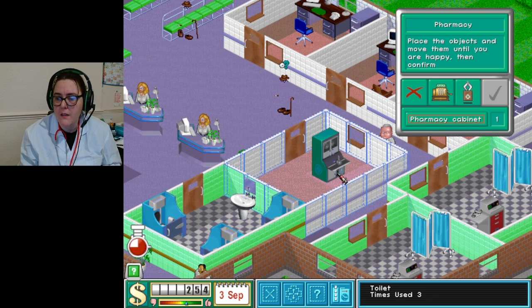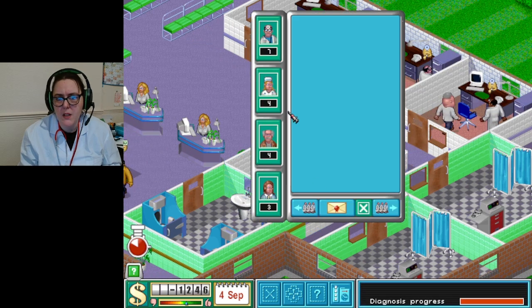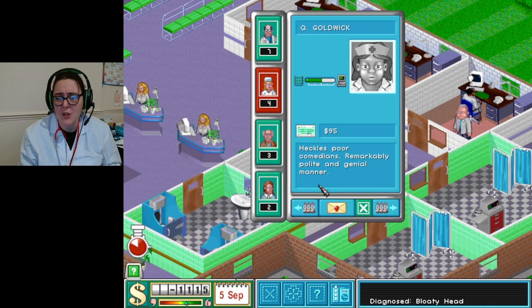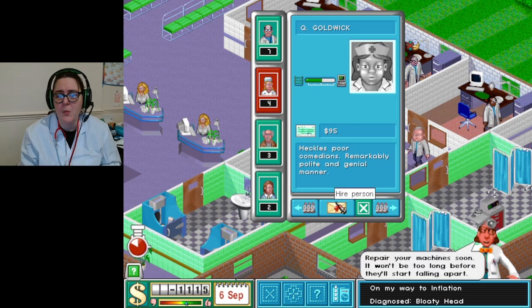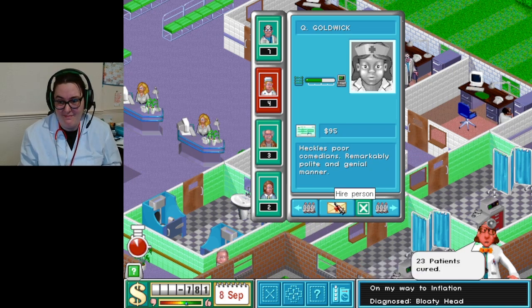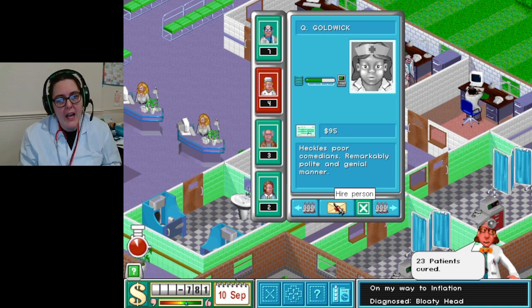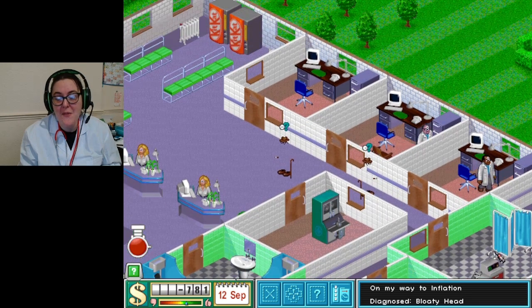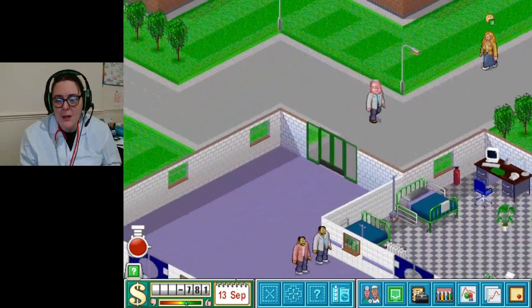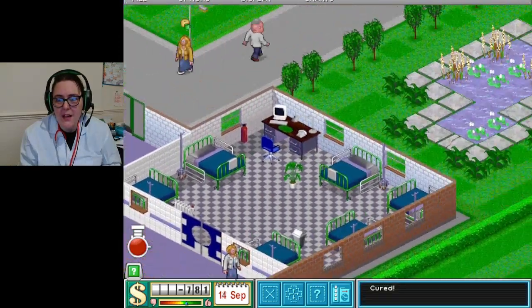Let's get some more staff - we need to hire more. Prone to mistakes - oh god no. I need to wait again. This person costs 95 so we're just going to have to wait darlings. I went a bit too crazy - I went a little bit too crazy.